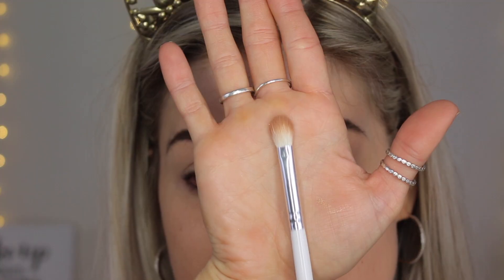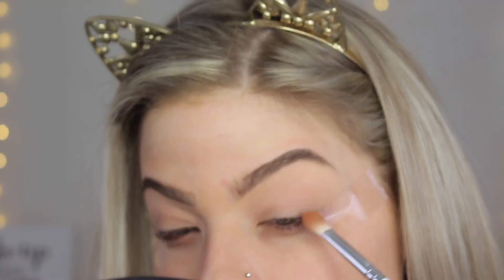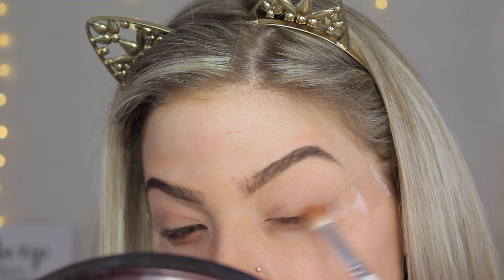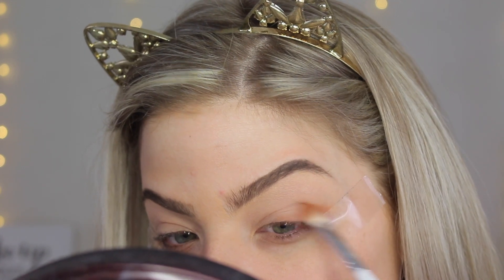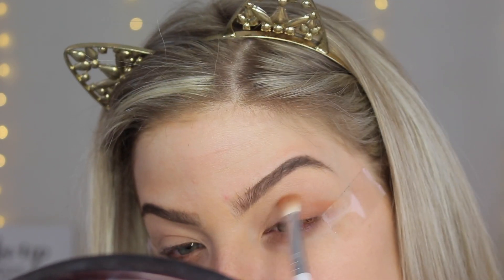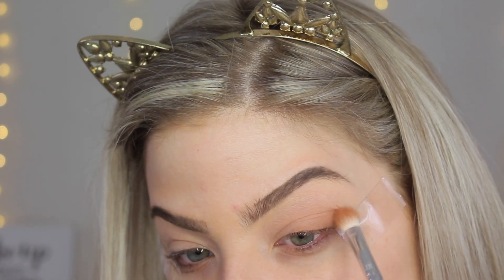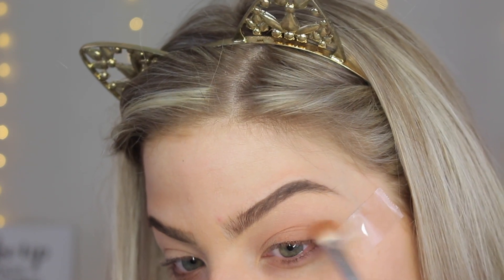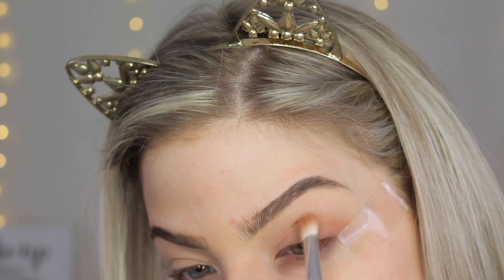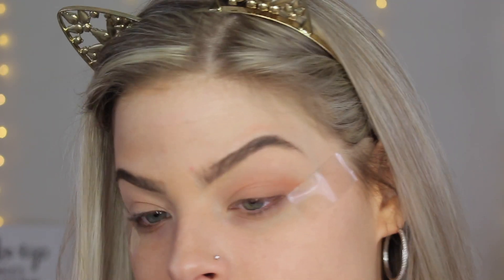Starting off, I'm going in with this shade here using a Kylie brush. You want to use tape for this because it's what gives you that winged-out effect without really any effort at all. I highly recommend trying this if you struggle with winged liner — it makes such a difference. You just want to line the tape up with the corner of your eye, meeting the outer brow.